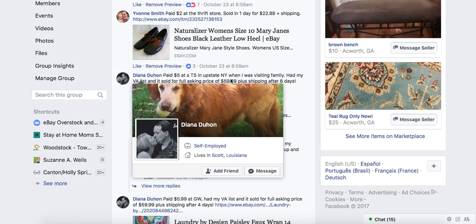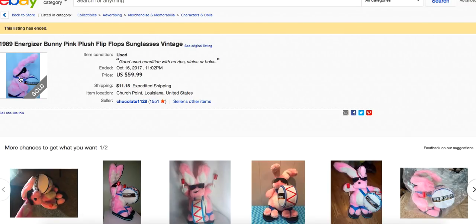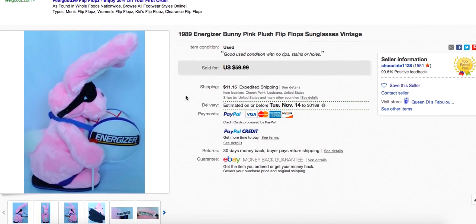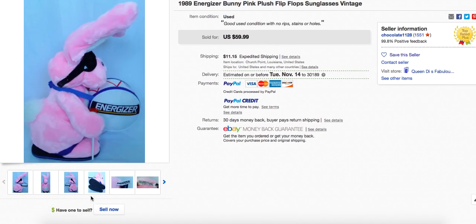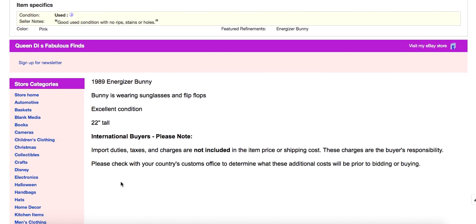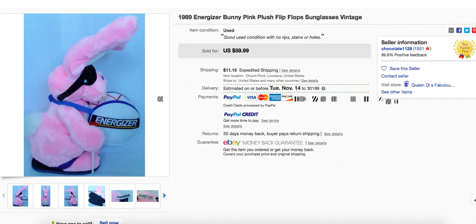Diana paid $5 at a thrift store in upstate New York when visiting family. She had her VA list it and it sold for the full asking price of $59.99 plus shipping after six days. It's the Energizer Bunny — a pink bunny plush with flip-flop sunglasses, vintage, and in really nice condition. I can see someone giving that for Christmas or a collector keeping it. This is what happens when you get your items listed — they sell.